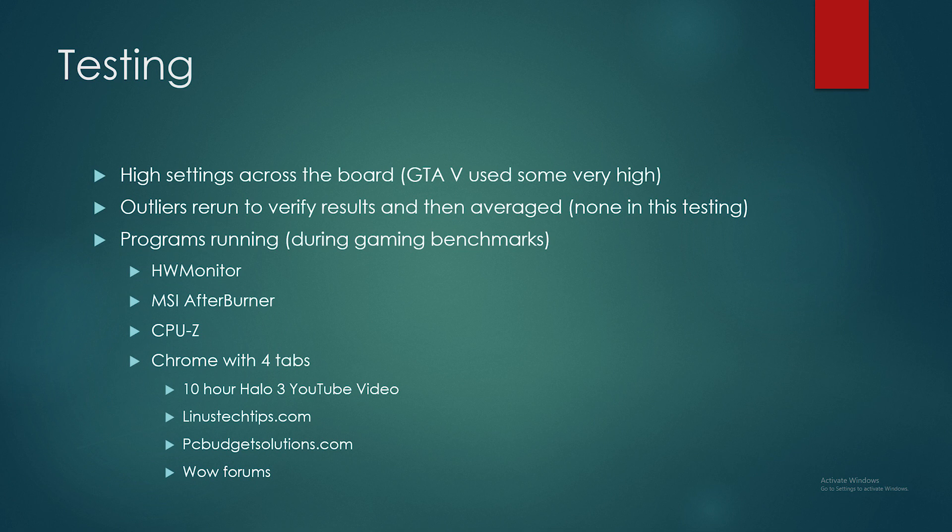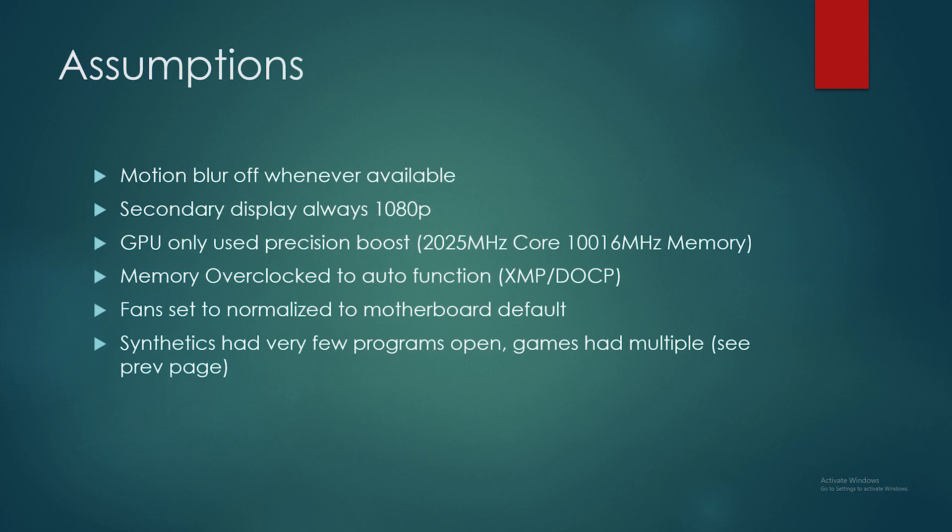Four Chrome tabs were open with a YouTube video playing on loop. Motion blur is off when available. The secondary display is always running at 1080 by 1920 because it's turned sideways. Only used GPU Precision Boost, and it did boost to just a hair over 2,000 MHz. Memory was automatically overclocked with the XMP function, and both systems ran at 3,600 MHz. I did not adjust any fan curves. These were on open benches, and the synthetics had very few programs open.